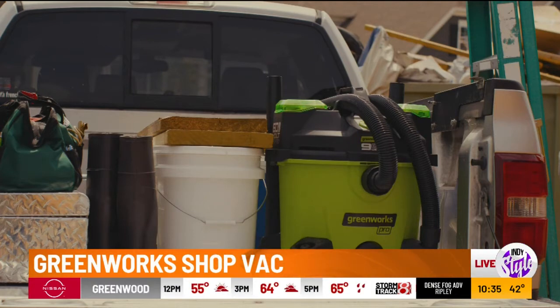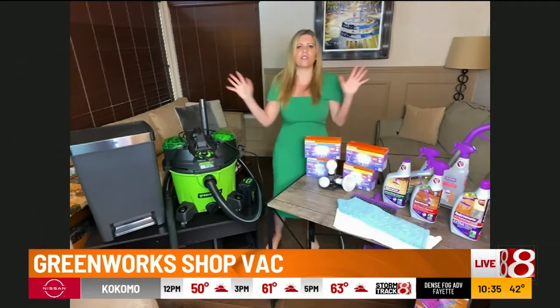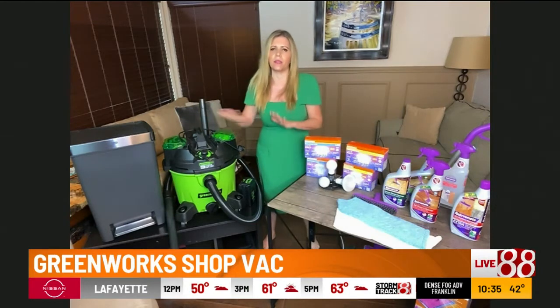Everybody needs a shop vac — or wet dry vac — it does all kinds of things cleaning the house. My Christmas tree came down and it was pine needles, water, everything. So definitely highly recommend it — you'll use it everywhere.